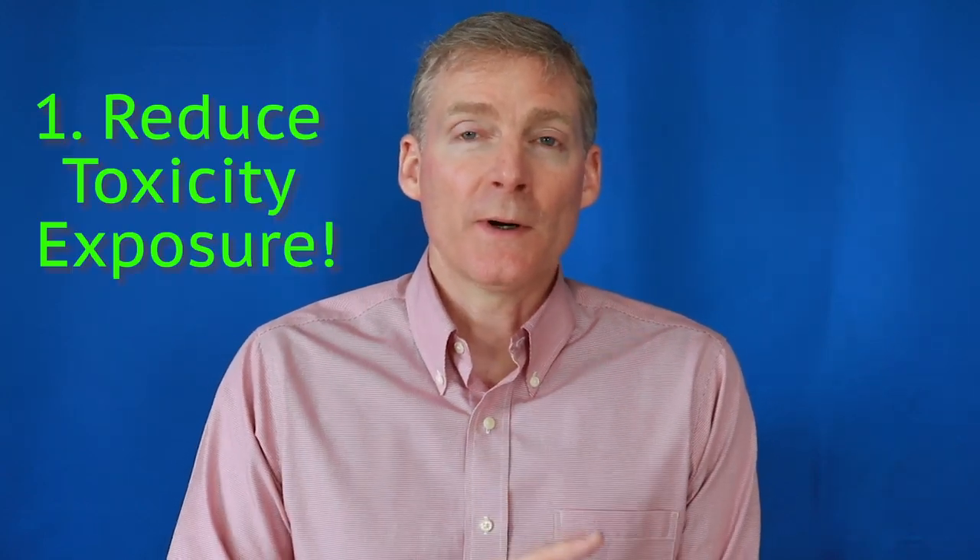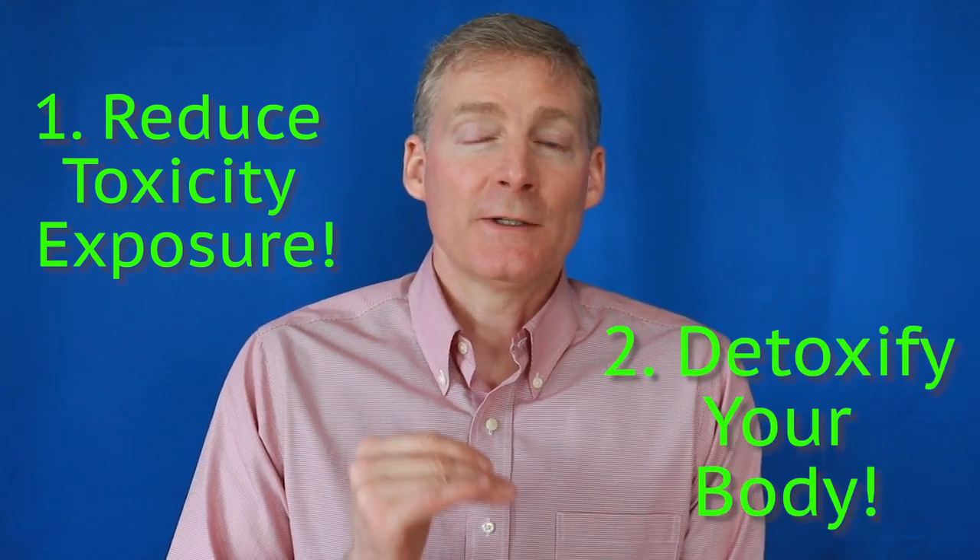The point is you want to, number one, reduce your toxicity exposure, and number two, detoxify your body. There are very simple nutritional programs that can do that — supplements designed to increase the detoxification ability of every single cell in the body.